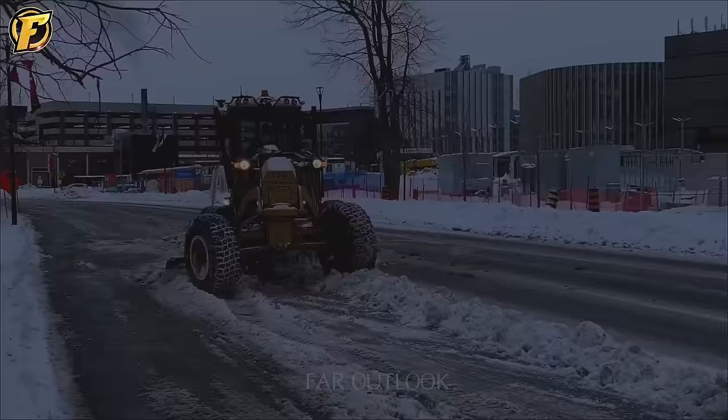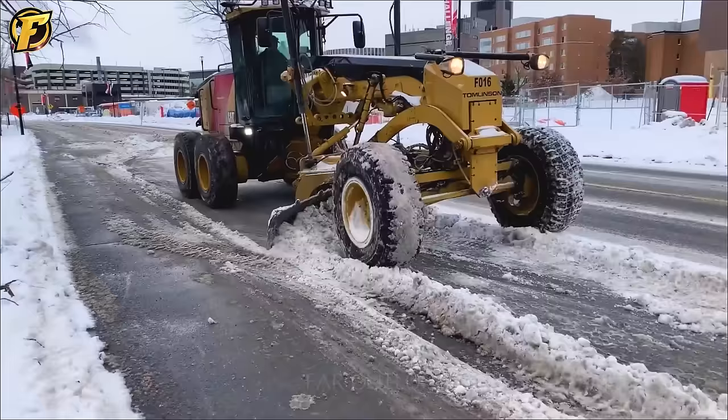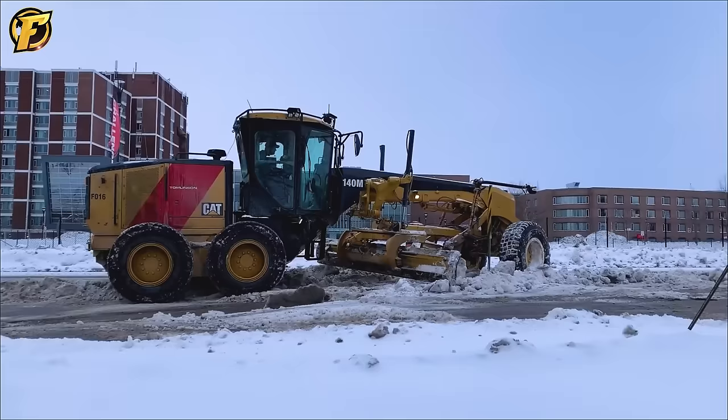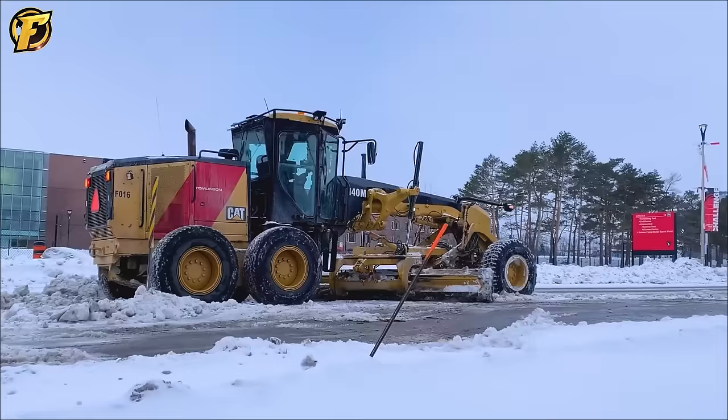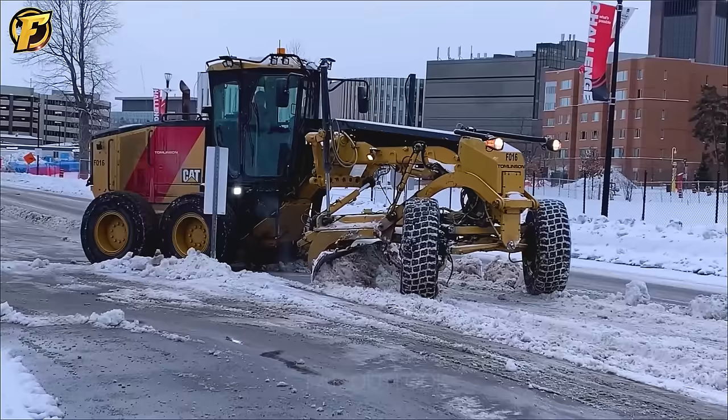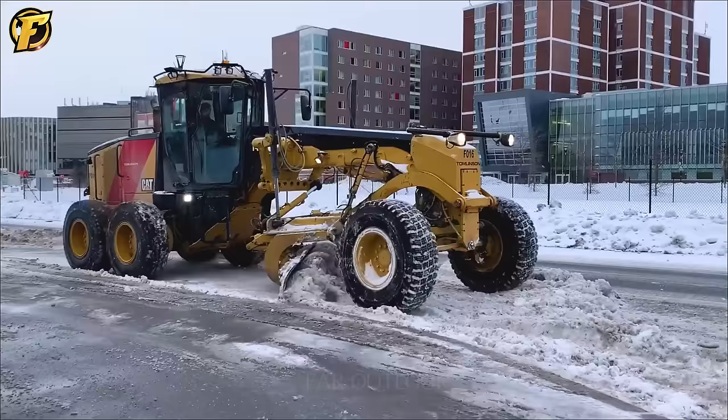The Caterpillar 140M is diligently working on snow removal and street cleaning in harsh winter conditions. Its 5-meter-long blade quickly pushes away large amounts of snow, making the road surface safer in snowy conditions. The efficient performance of the Caterpillar 140M is an essential companion during challenging winters, ensuring clean and safe roads especially during heavy and harsh snowstorms.